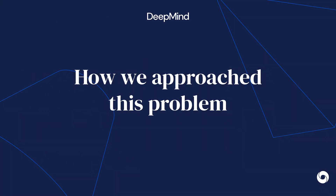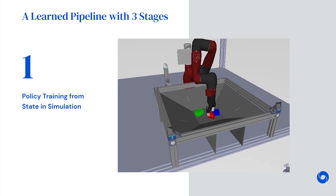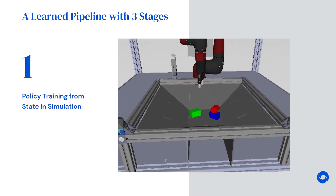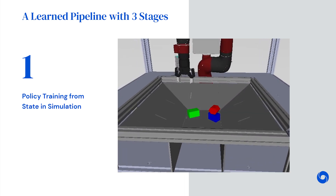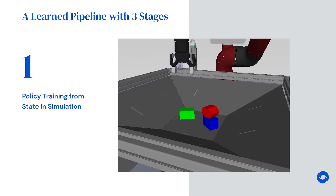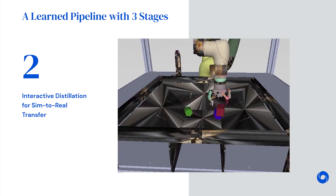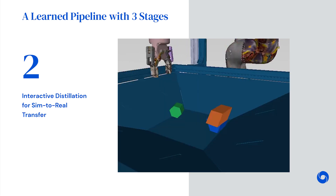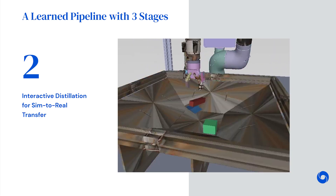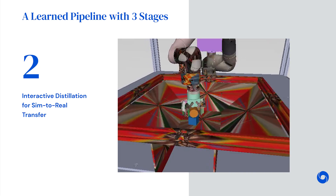We approach the problem using a learning pipeline split into three separate stages. In the first stage, we focus on training a policy in simulation using an off-the-shelf RL algorithm — we used MPO for this. For fast training, we allow the agent to have privileged information available only in simulation, like the position and pose of the objects. As a consequence, the resulting policy is not directly transferable to the robot. In the second stage, we train a new policy in a domain-randomized simulated environment that uses only observations that can also be used in the real world, such as images from cameras around the basket. We do this by executing the policy on the environment and querying the policy from stage one for corrections to its behavior. Those corrections are then distilled into this new policy.